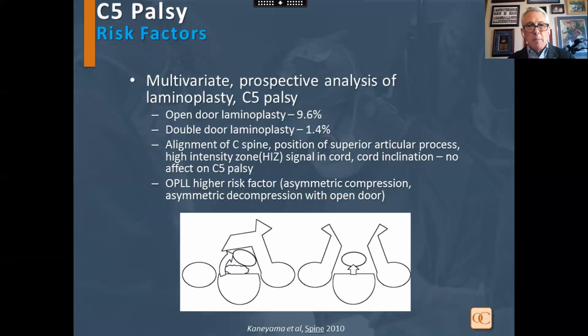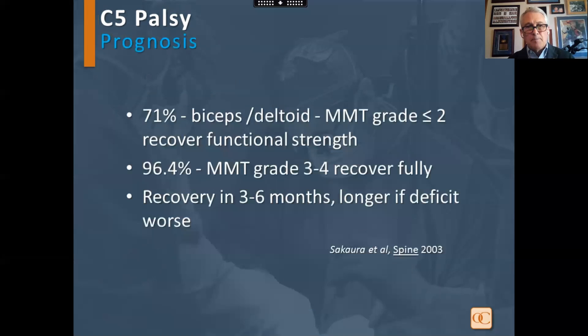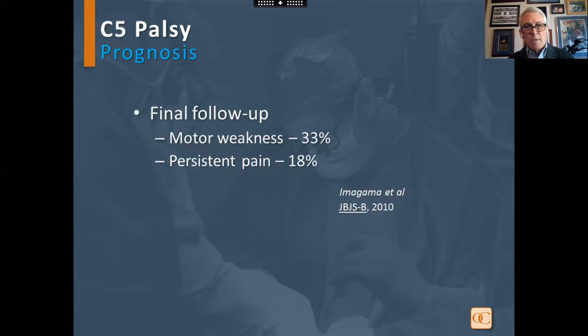A multivariate analysis with laminoplasty and C5 palsy again found a higher rate in open door laminoplasty. High intensity zone and cord inclination were factors, while superior articular process did not play a role. OPLL was a greater risk factor. Regarding prognosis, there is less recovery if manual motor testing is 2 or below, much higher recovery if it is 3 to 4, and recovery is longer when the deficit is worse. At final follow-up, this is not a benign process, with persistent pain and motor weakness occurring.